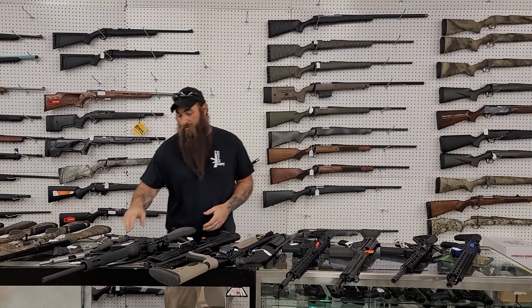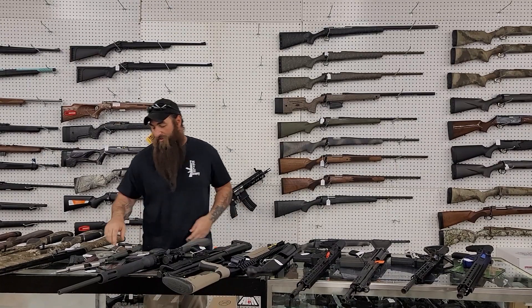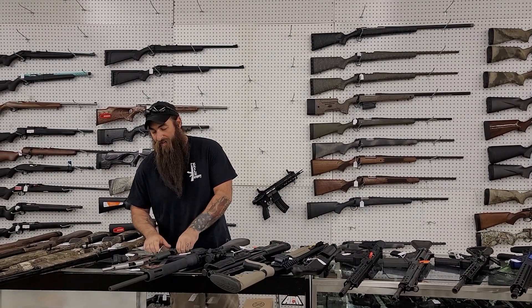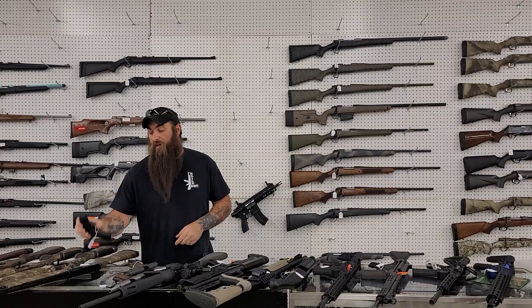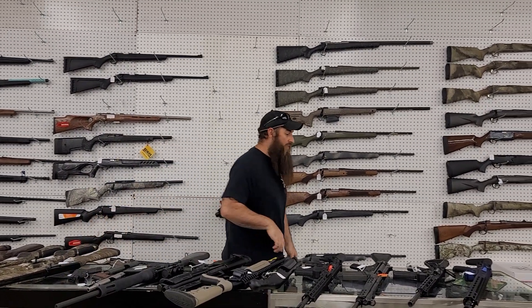We're going to do used guns first. There's a used Mossberg MMR with the red dot already on it, 550 plus tax. Used 1911 SDS, 275 plus tax. Used Ruger Commander 1911, 600 plus tax. And I do have a used Smith & Wesson 9 Shield, 275 plus tax. That's going to cover our used guns.